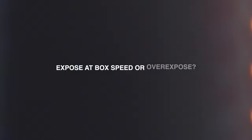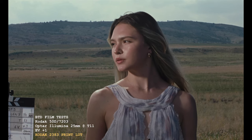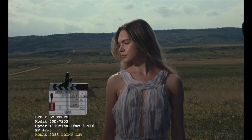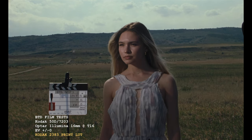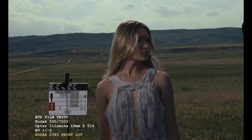Do you expose at film stock ISO or do you overexpose like film photographers do? Typically I like to overexpose my negatives by a third to a full stop, just depending on the look I'm going for. Film needs light to actually produce an image, so leaning on overexposure is always better than underexposing.